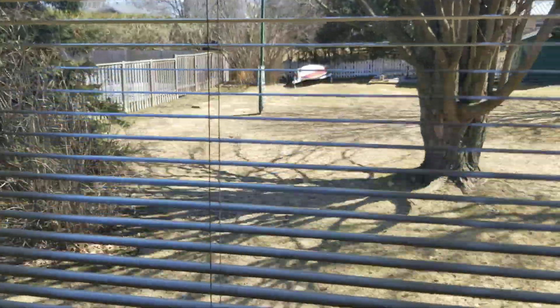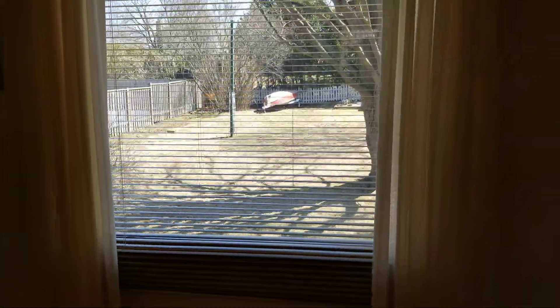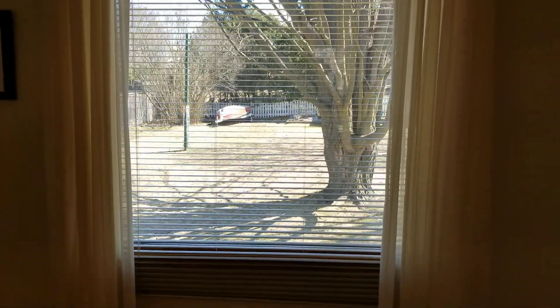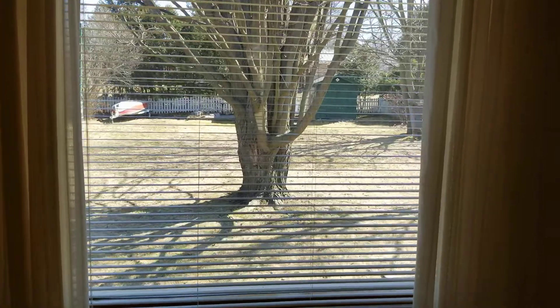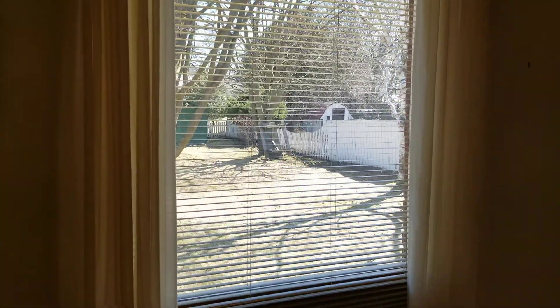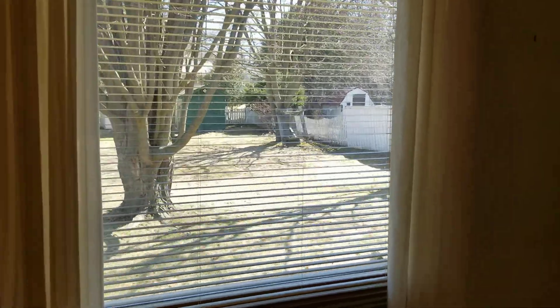You will note that this listing features almost all new windows. The only window that hasn't been replaced is the dining room window, which was left unreplaced because the owners had planned on putting a walkout to the yard.